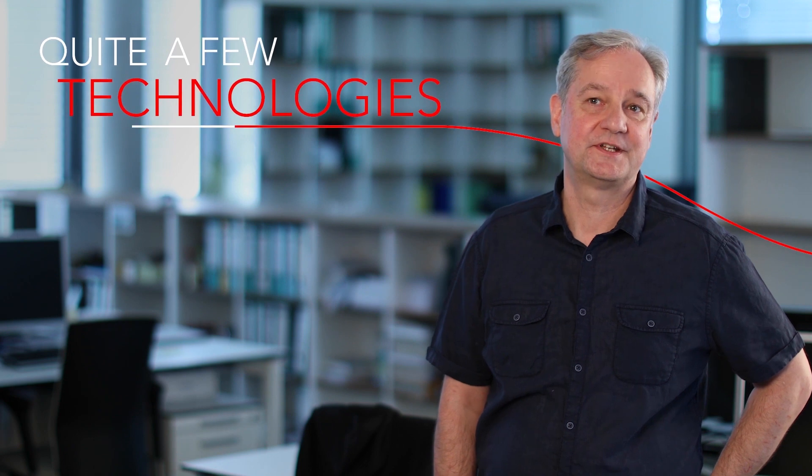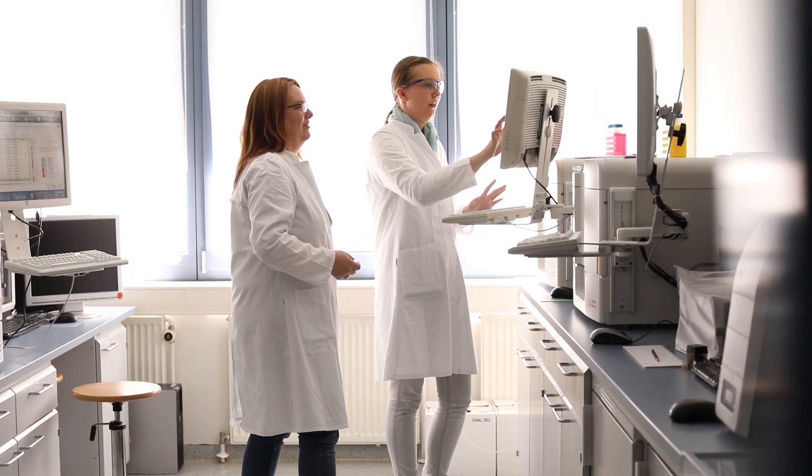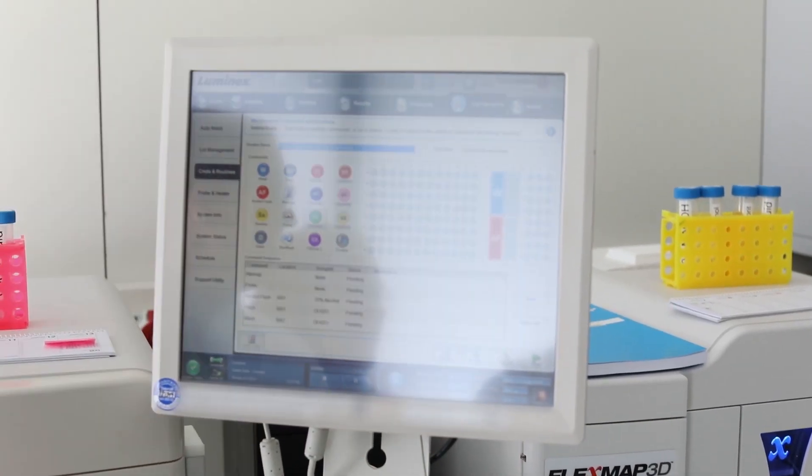We do have quite a few technologies in house, starting with very standard things like ELISAs or Western blots, but also quite a few high-end systems giving the highest possible sensitivity. Very often customers ask for multiplexed assays — having the possibility to measure not just one but quite a few different things at the same time is getting very important.